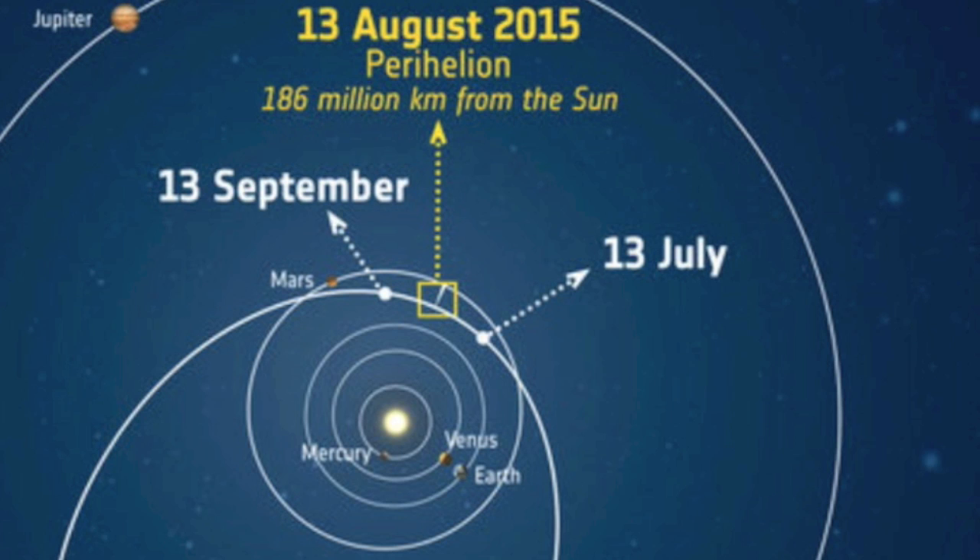Sticking with satellite missions, we are one month from the perihelion of 67P. Rosetta and hopefully the lander should get a front row seat for an increase in cometary activity.